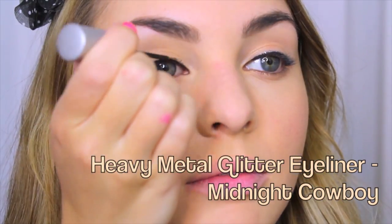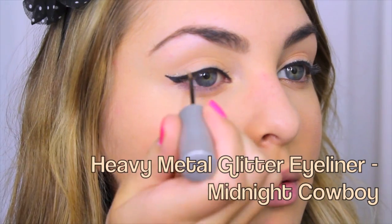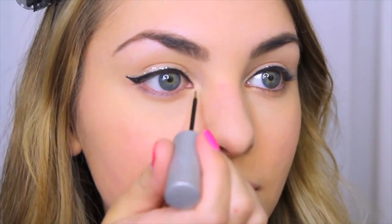This part is optional but really fun just to switch up your look. I'm taking a glitter liner and applying it right above where the line is for that little bit of glitter.